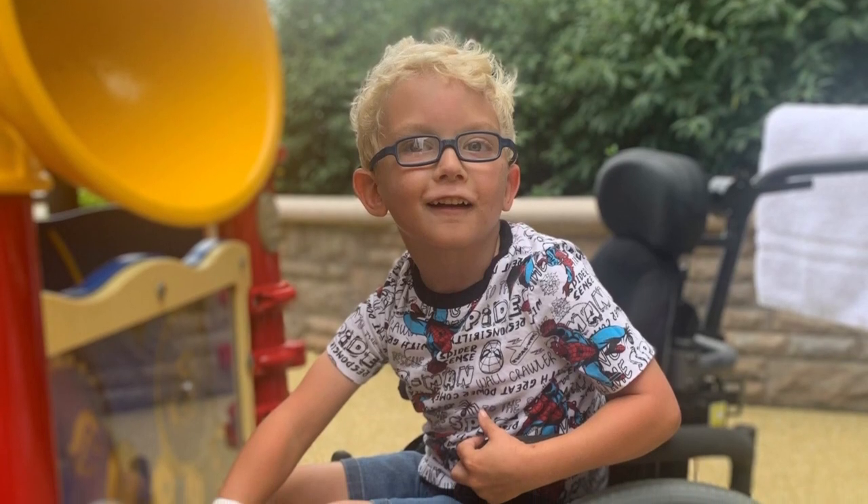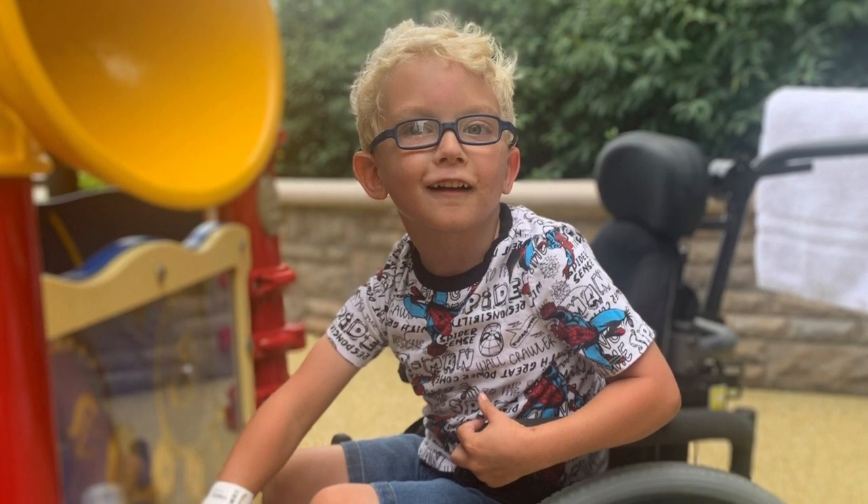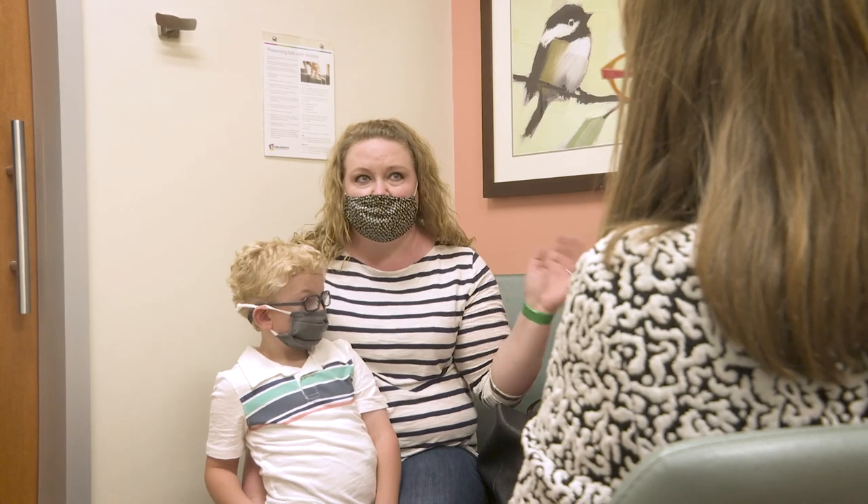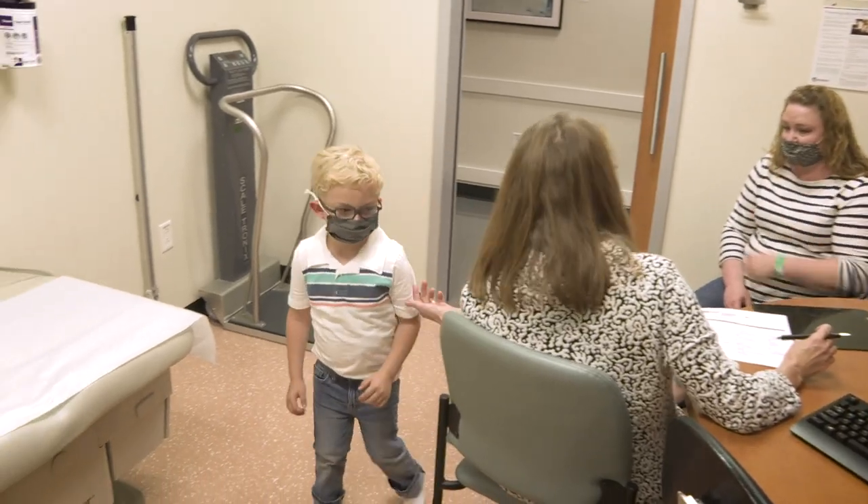He has spastic diaplegic cerebral palsy. We came to CHKD because we wanted to explore the opportunities of having surgery, having selective dorsal rhizotomy.